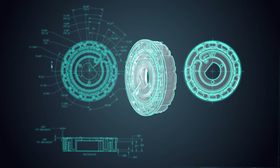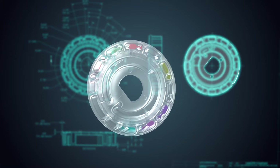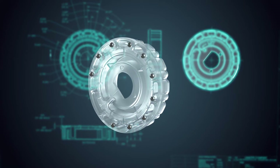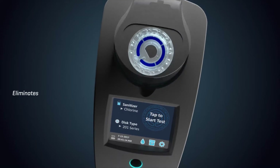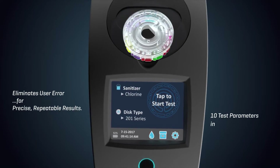The genius is its reagent disk that simultaneously tests 10 parameters. Reagents are dispensed into specially designed wells, mixing beads are inserted, and the disk is sealed. The unique fluidics disk eliminates user error for precise, repeatable results in just 60 seconds.